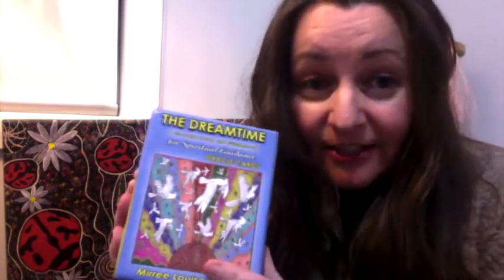Every week I pull out two cards from the Dreamtime card deck, giving us spiritual guidance during troubled times and uncertainty. They help make the reconnection back to the land and get that sense of belonging again, letting the animals guide our way on our journey. There's an 85-page booklet and 33 glossy cards - the famous white cockatoos on the back and all the Australian animals on the front. Let's see which two animals are going to be popping up this week.